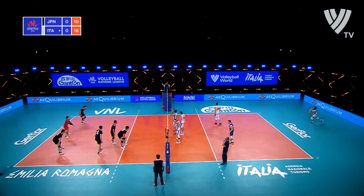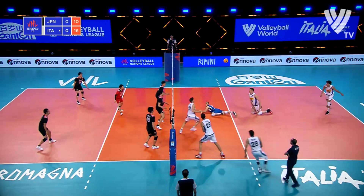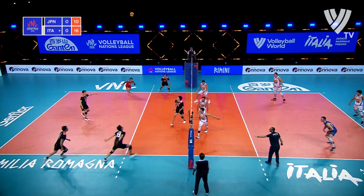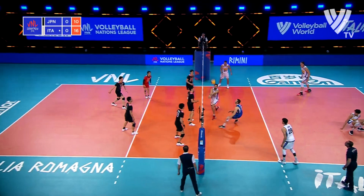Bottolo once again. Great dig by Balasso. He'll be on this one. Great up, really good dig. And still the rally continues. Free ball for Japan. What a dig, Bottolo.